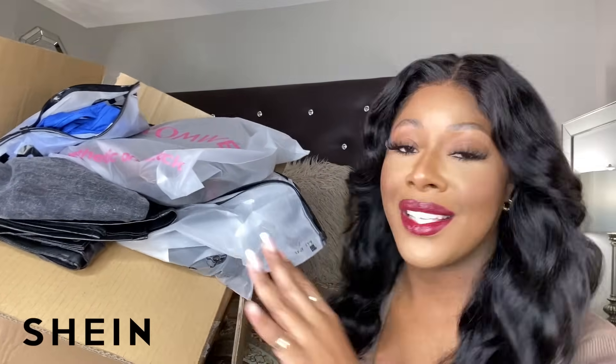Hey girl, welcome back to my channel! Today I have a Shein haul to bring to you, and if you're interested in seeing what I got, you want to keep on watching.